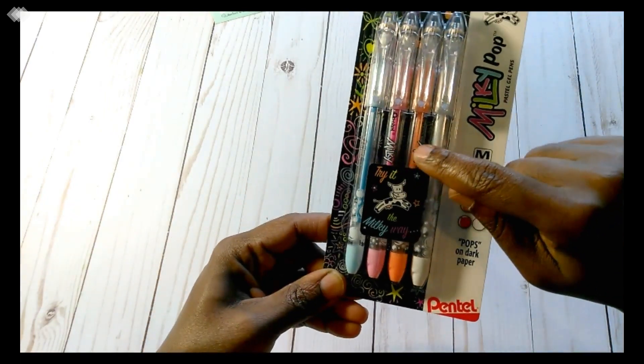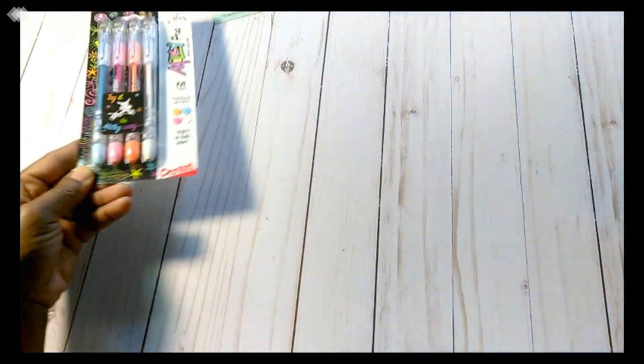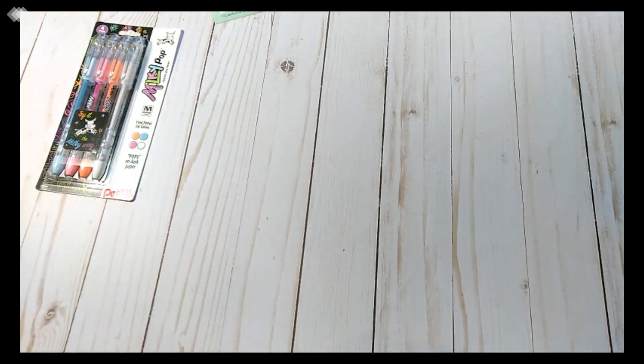The Pentel pens were around $5. It has the light blue, pink, orange — I really wanted the white. I wanted something that had the white in it because I don't have it; my white gel pen ran out.